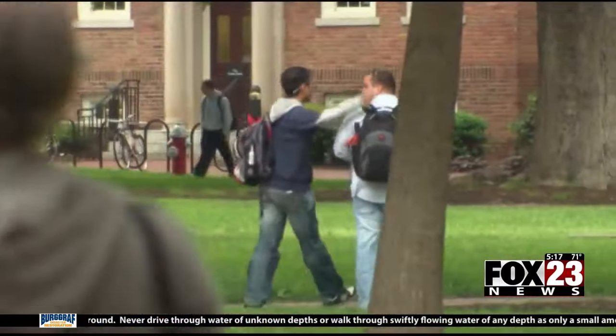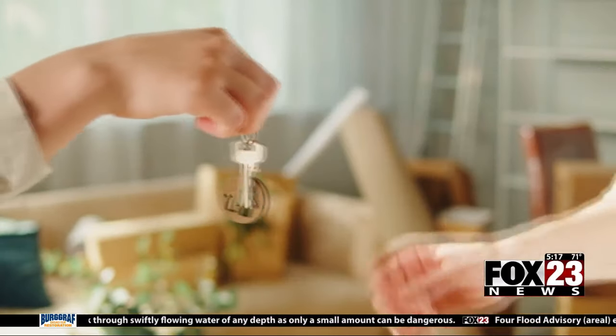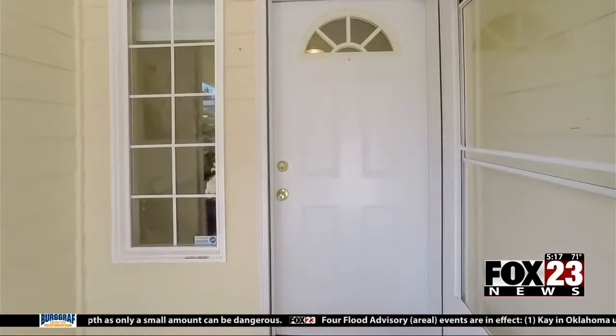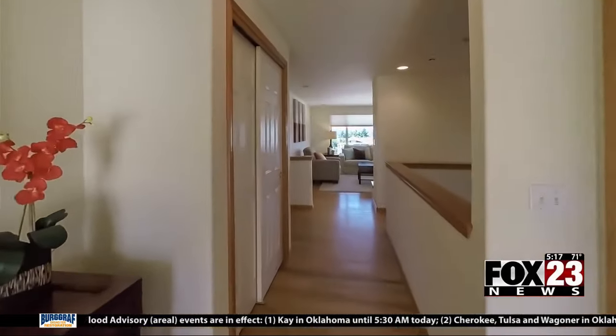Some advice for the college student: we've also been seeing rental scams going on for college students. So parents, stick with your child, go with them, see the place — at least do a video walkthrough so you know what you're getting before you do any kind of deposit on those rentals. You definitely don't want your college student to get scammed on a place to live.